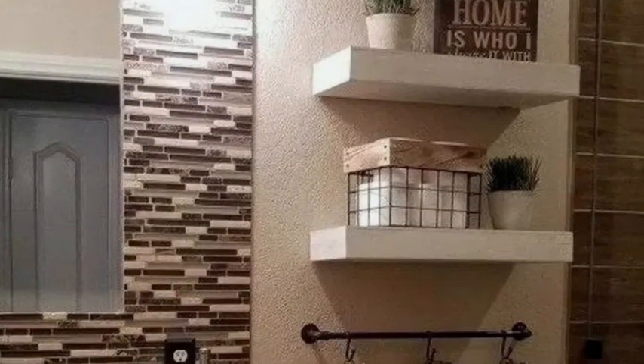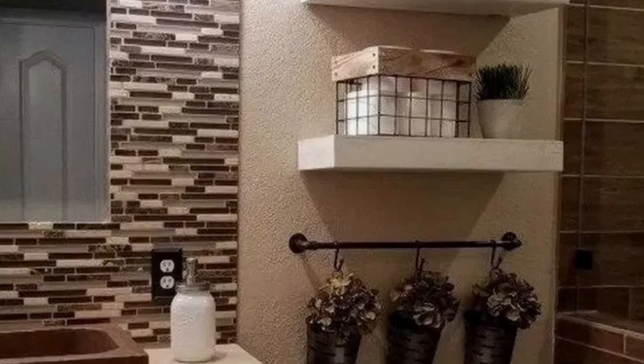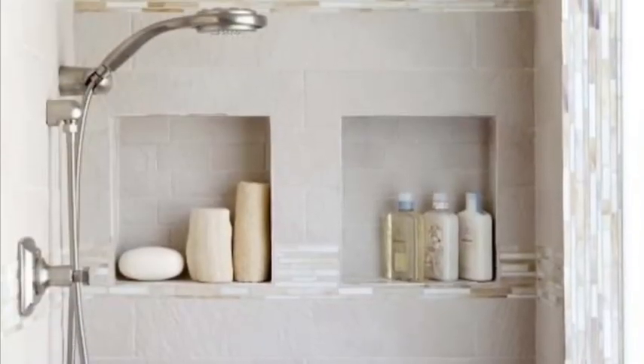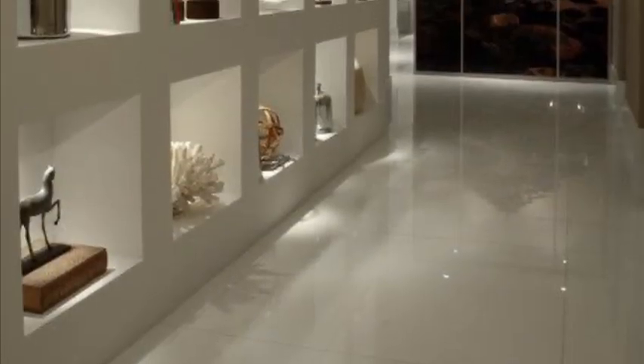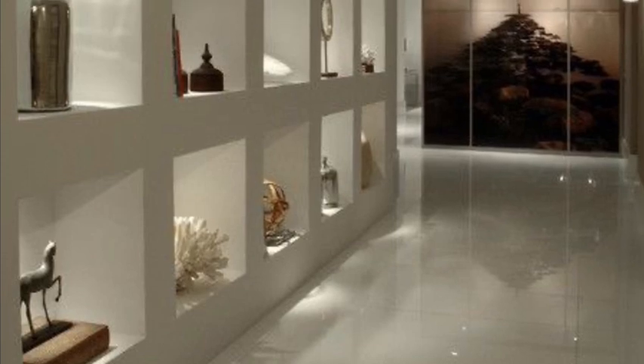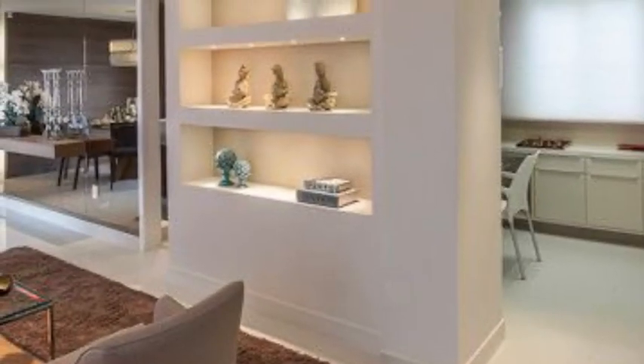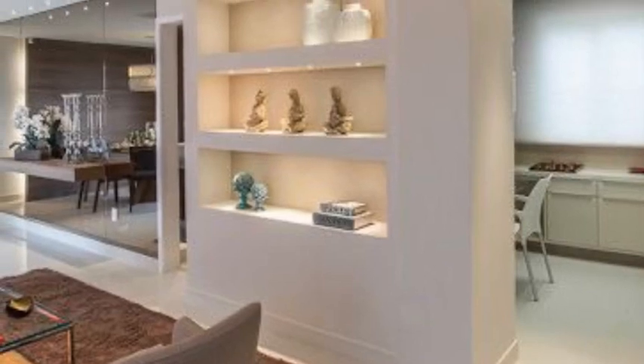In medication storage, a bathroom niche is also a great place to have a mirror for easy makeup application. An entryway niche is a great place to hang your keys, jackets, and leave your wallet.